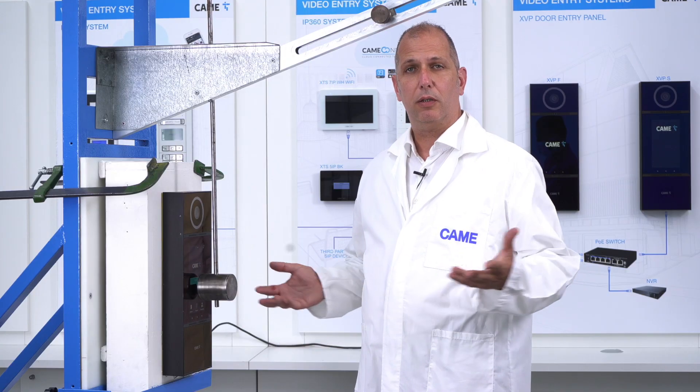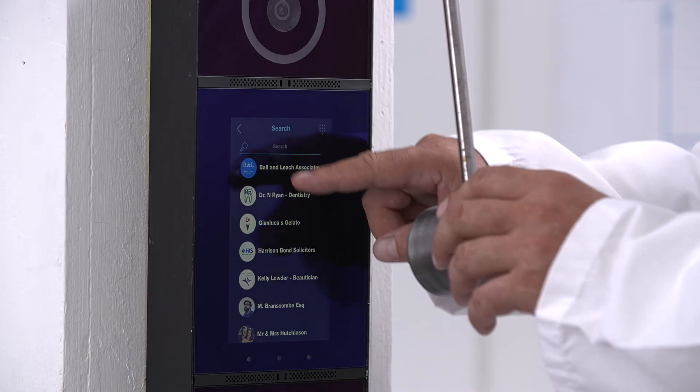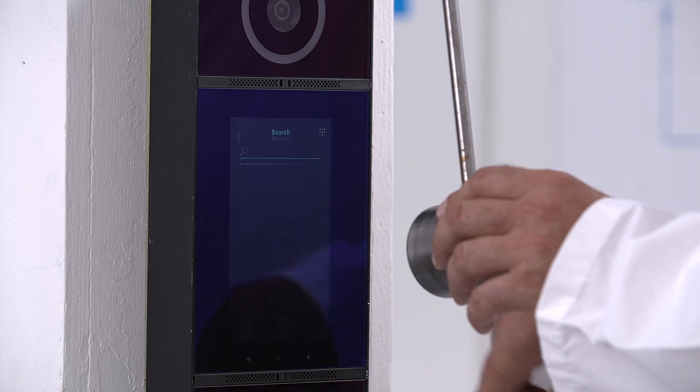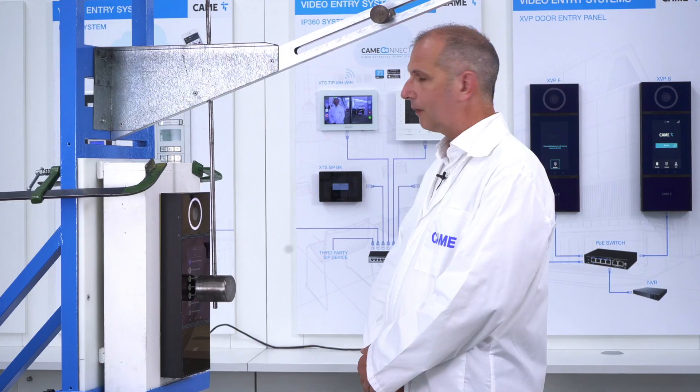As you can see, along all the tests, XVP went on working perfectly. And its functionality remains the same.